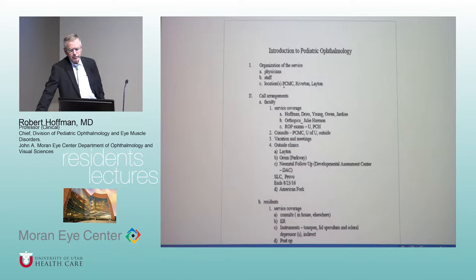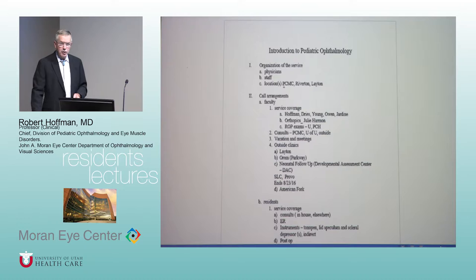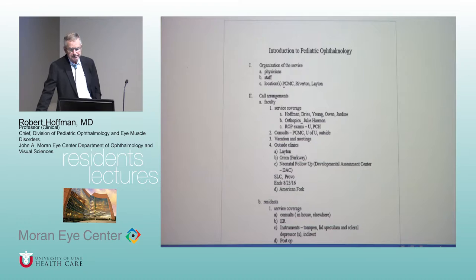The outside clinics are primarily outpatient facilities — there are some pediatric beds now at Riverton, but basically we have university clinics in Orem, at Riverton, and in Layton, all on EPIC. You can pull up any note if you need to know what Dr. Dries did in Layton or what Dr. Owen did at Riverton. Riverton is a wonderful clinic — there is a large population of children in the southwest part of the valley and they are busy. It's a great place.